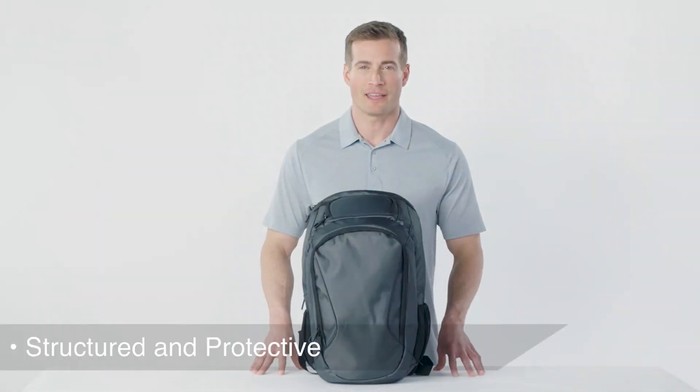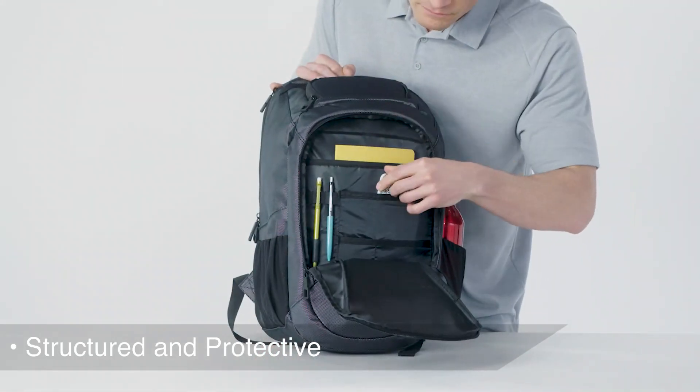This structured protective backpack is sleek and modern, perfect for today's commuter or business person.